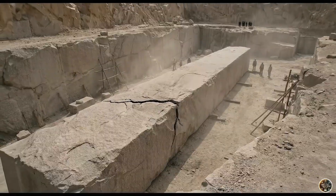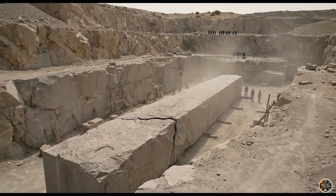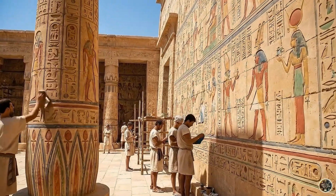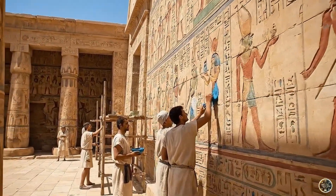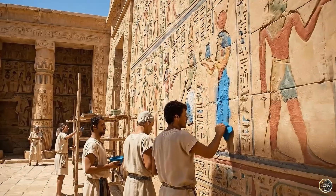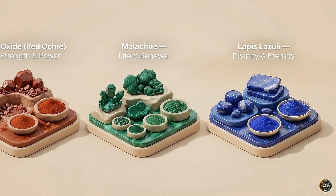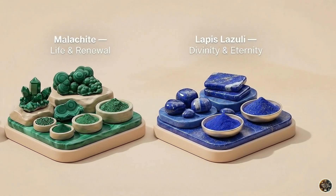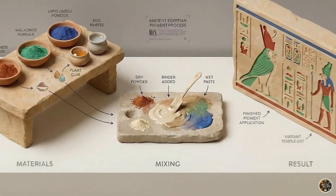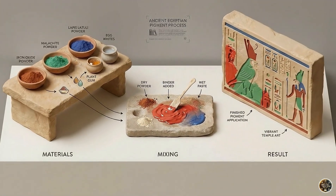A single mistake could turn months of labor into an abandoned monument left in the dust. We see these ruins as colorless stone, but to the Egyptians they were alive. They used natural minerals like iron oxide, malachite, and lapis lazuli to create everlasting pigments. Mixed with plant gums or egg whites, these paints turned every temple into a vibrant, divine masterpiece.